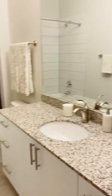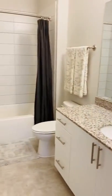Then you have the bathroom. Washer and dryer is in the unit.